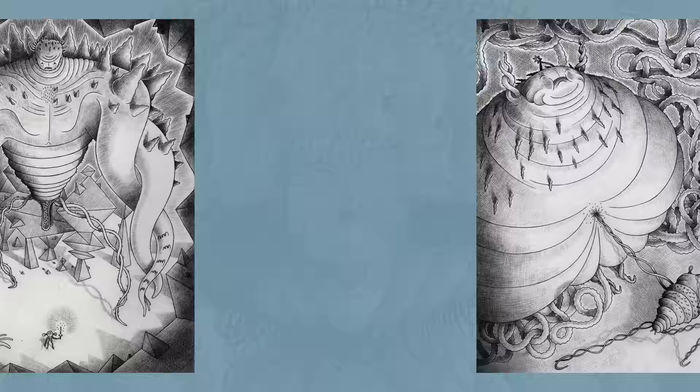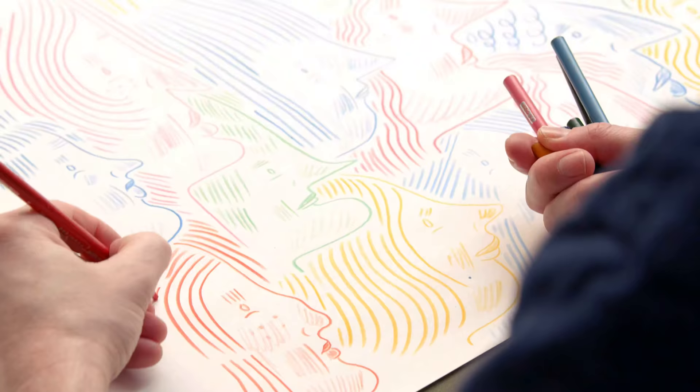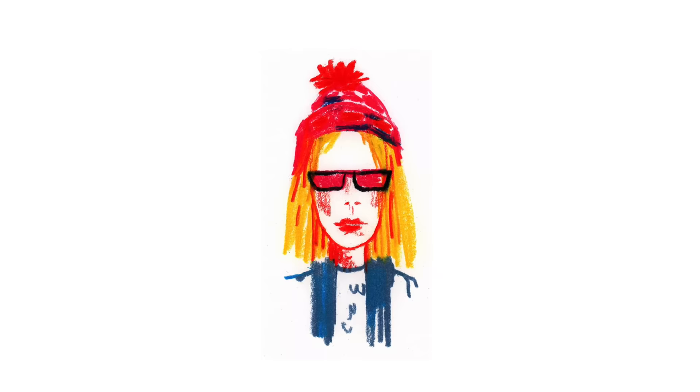Hi, my name is Nathan Juravicious and I'm an illustrator, a toy designer, director and also fine artist. My work has appeared in numerous publications, advertising campaigns and also galleries around the world.